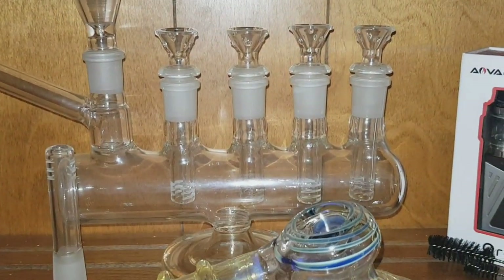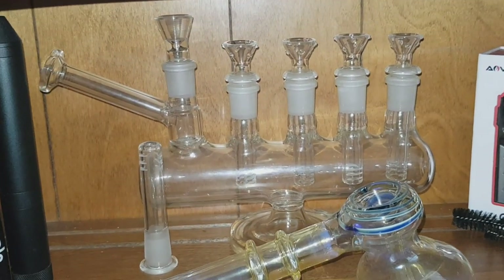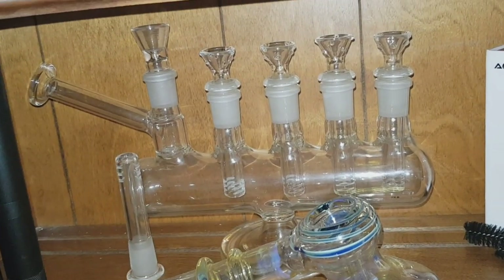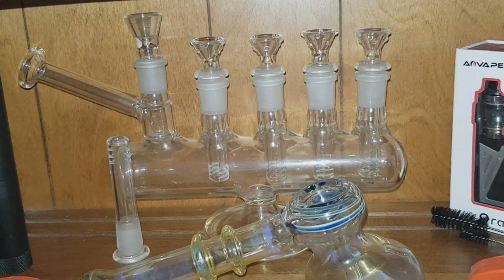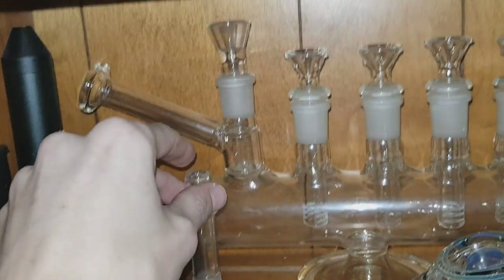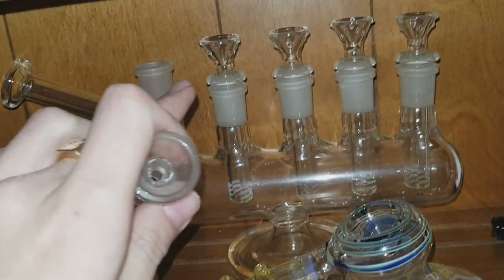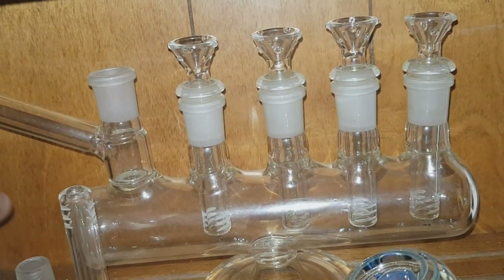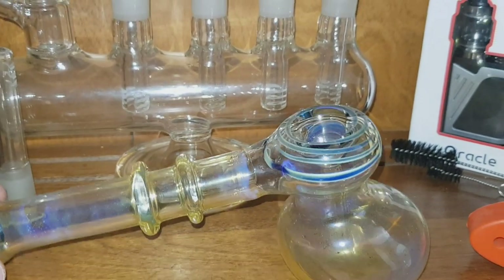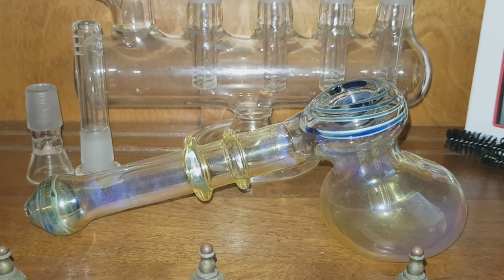Every single time we do a livestream and people notice this piece sitting behind me, they absolutely go nuts — the majority of you guys haven't seen it and we don't bring it out too much. In the back there we have the menorah bong, and if you can count, there are five bowls on this piece. It comes with a spare stem, though this bowl doesn't fit that stem. In the front, another gift from Seattle Hemp Fest — a beautiful bubbler from One Stoner Two Cats. I do love my bubblers.